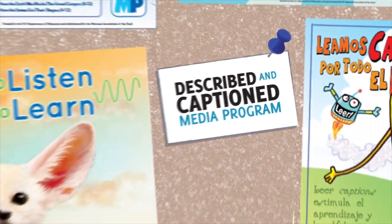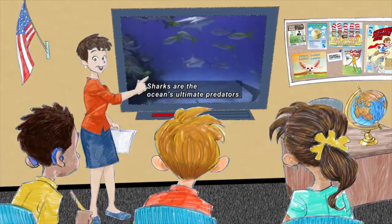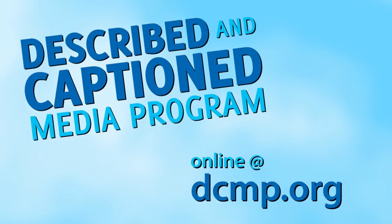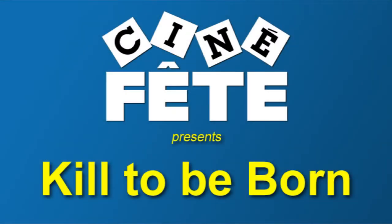Described and Captioned Media Program, in the classroom and on the go, dcmp.org. Cinefet presents Kill to be Born.